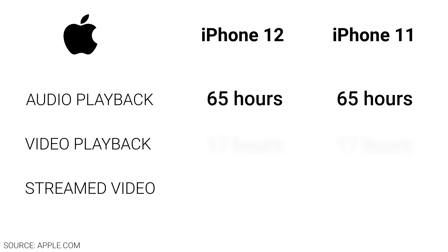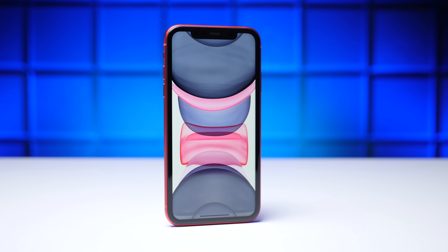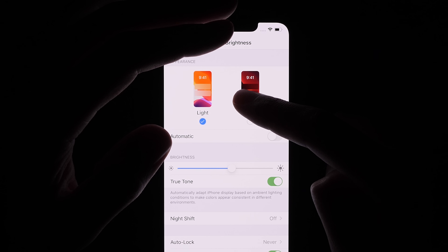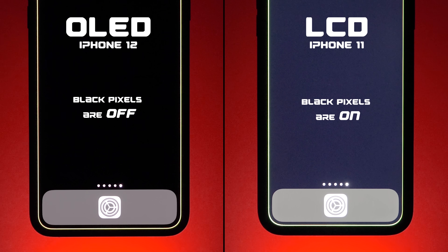If you take a look at the numbers on Apple's website, the iPhone 12 and the iPhone 11 are stated to have very similar battery life. But unlike the LCD display on the iPhone 11, the iPhone 12 is using an OLED display, where whenever a darker color appears on screen, the individual pixels responsible for that color either use less power, like with a dark gray color, or they turn off completely like with black.